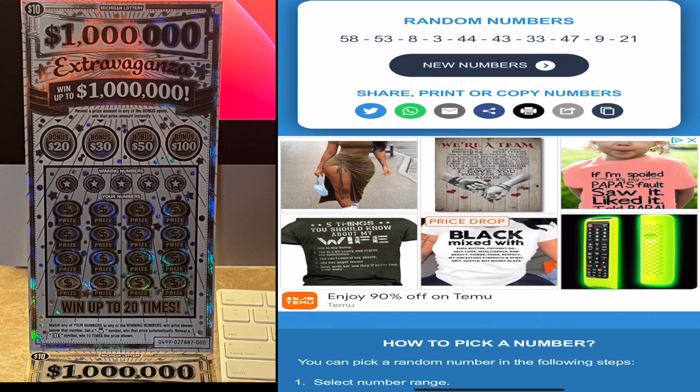Looks like 58, 53, 8, 3, 44, 43, 33, 47, 9, and 21. Those are the first 10 scratchers — let's pull them out.